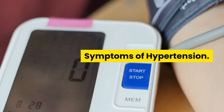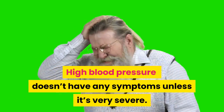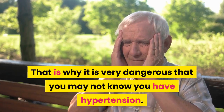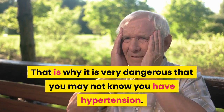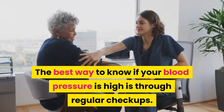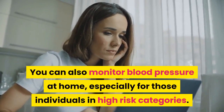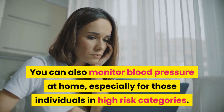Symptoms of hypertension: high blood pressure doesn't have any symptoms unless it's very severe. That is why it is very dangerous — you may not know you have hypertension. The best way to know if your blood pressure is high is through regular checkups. You can also monitor blood pressure at home, especially for those individuals in high-risk categories.